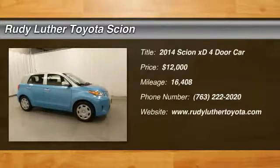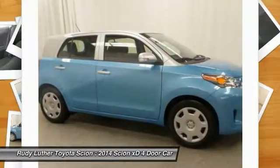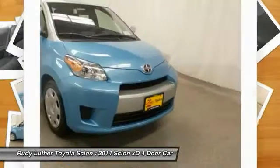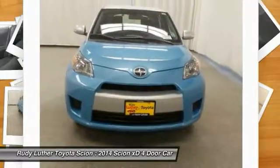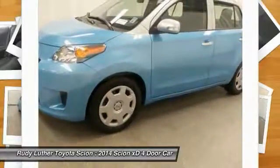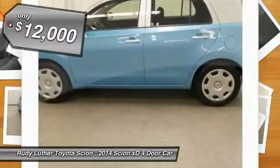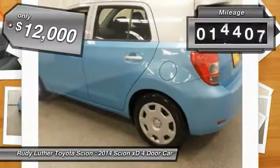Make a great choice today with the 2014 XD. The squared-off Scion XD hatchback is one of the most distinctive looking economy cars around. In government crash tests, the XD earns a perfect 5 stars in side crashes and 4 stars in frontal crash and rollover resistance tests. And is priced below $15,000. This vehicle has less than 20,000 miles.